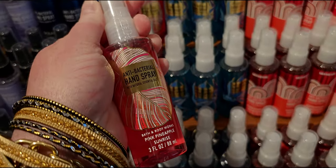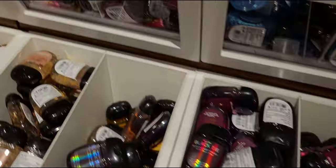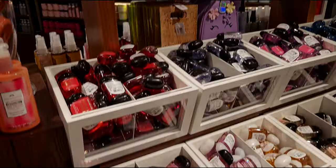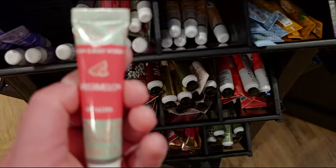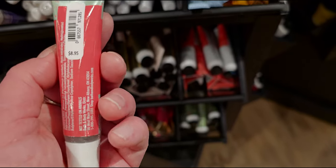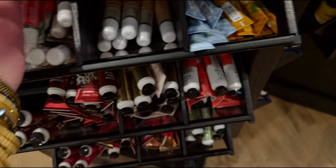The hand sanitizers are going to be $2.95 and I think that sale started today, Thursday, and goes through tomorrow. Over here are some more pocket backs - basically the same as before. But in this spindle - Watermelon Lip Gloss! I'm so excited about this, $8.95 for that one.